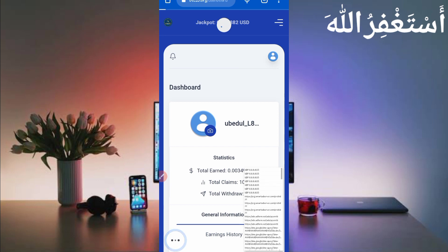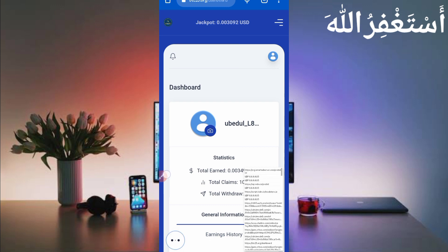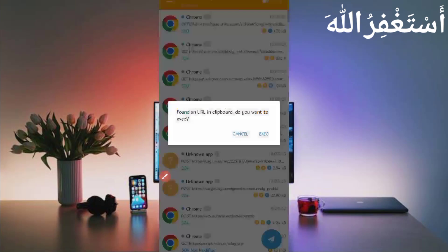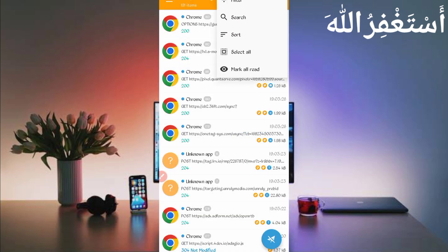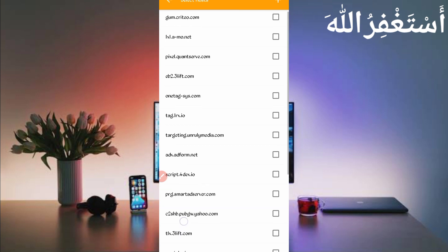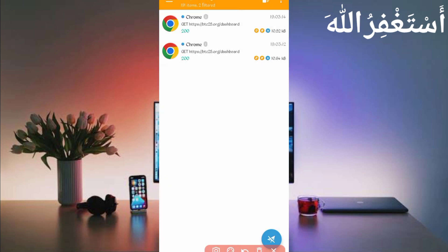If HTTP Canary is not working on your mobile, try up to 10 variants. You can also use QB Browser to capture cookies. Once the reload is complete and all cookies are captured successfully, open HTTP Canary then stop it. Click on three dots and click on filter — now filter by server host to find btc25.org. Check it, then go back. Here you can see the dashboard.